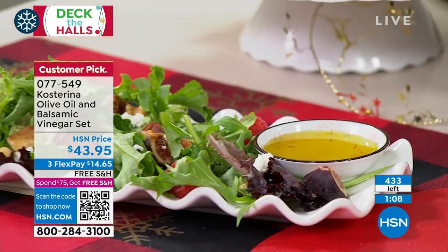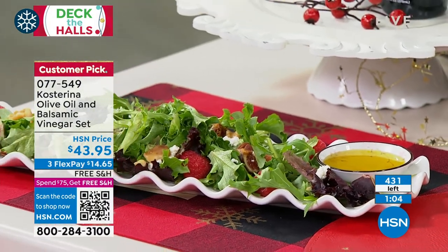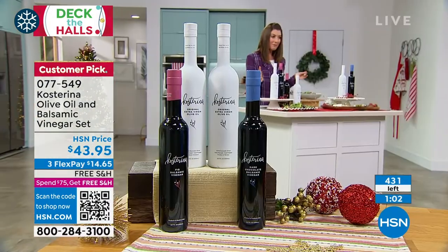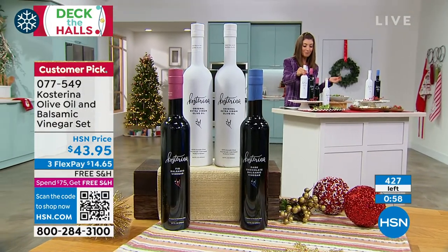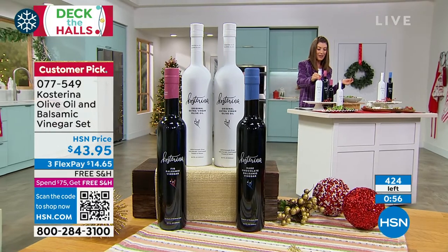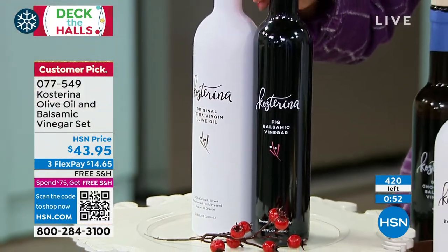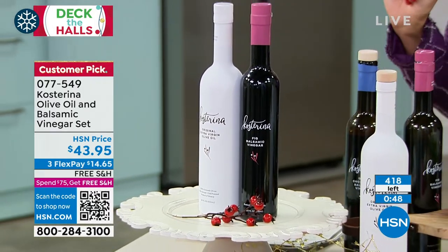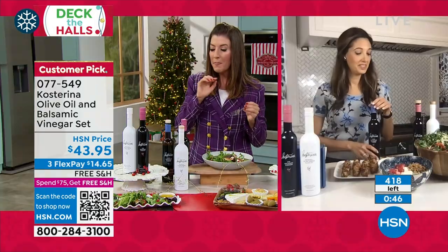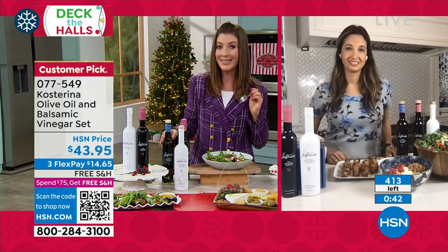It's smooth, it's thick, it's not drippy, it's so flavorful. You're getting a great value — two different products, the largest size of the olive oil, plus your choice of balsamic vinegar. You can choose fig, you can choose dark chocolate. These are selling very, very quickly — you need to order yours right now if you want to get it this holiday season.